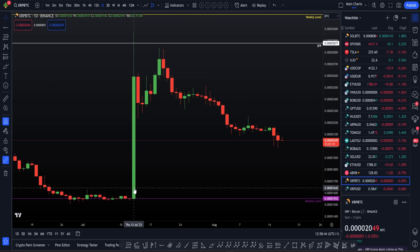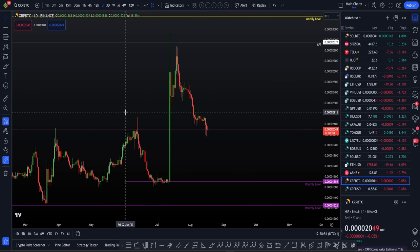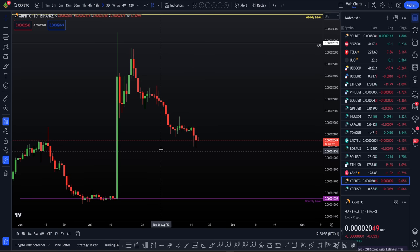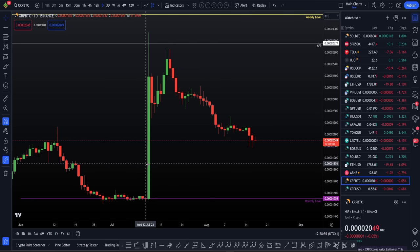XRP, back on the 13th of July, had this really large, quick move to the upside. This was fueled off the back of the court case. There was an ongoing court case - this is not a fundamental video, please do your own research for all that fundamentals - but for a brief overview, XRP won the court case, big move to the upside.